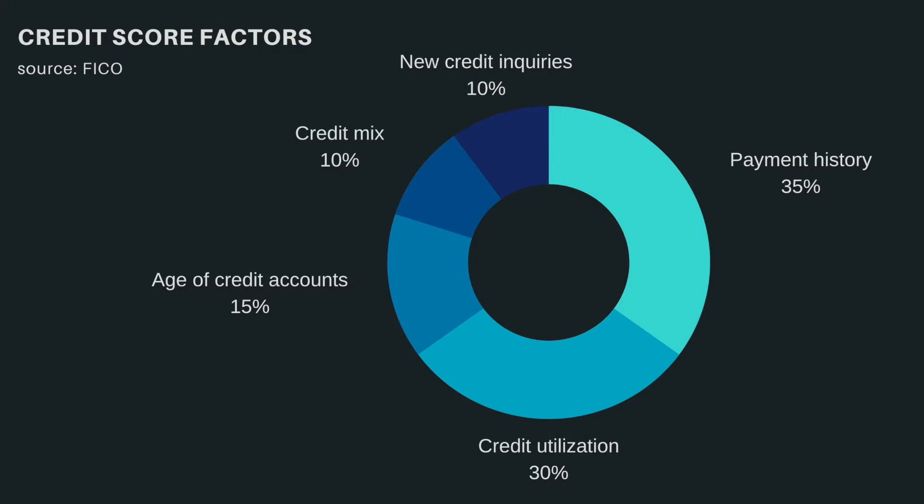The other three components, which have smaller weights, are age of credit accounts, credit mix, and new credit inquiries. Age of credit accounts indicates how long you have had and used credit. The longer your history of responsible credit management, the better your score will be.